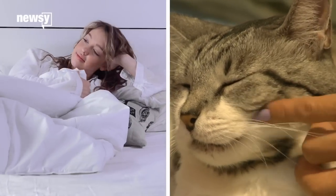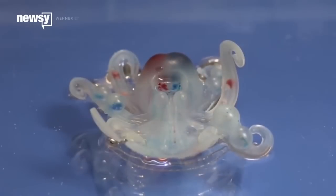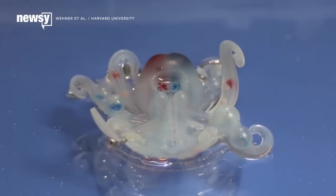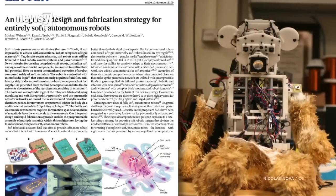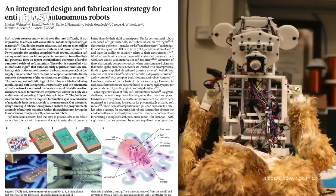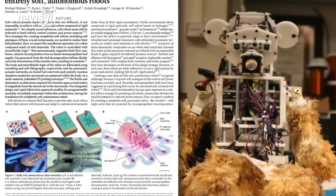Soft things are cute, and soft things are also fun to touch. That's part of the reason why you should care about this soft octopus robot. According to a study in the journal Nature, soft robots could even make human interactions with robots safer than with more conventional, rigid robots.